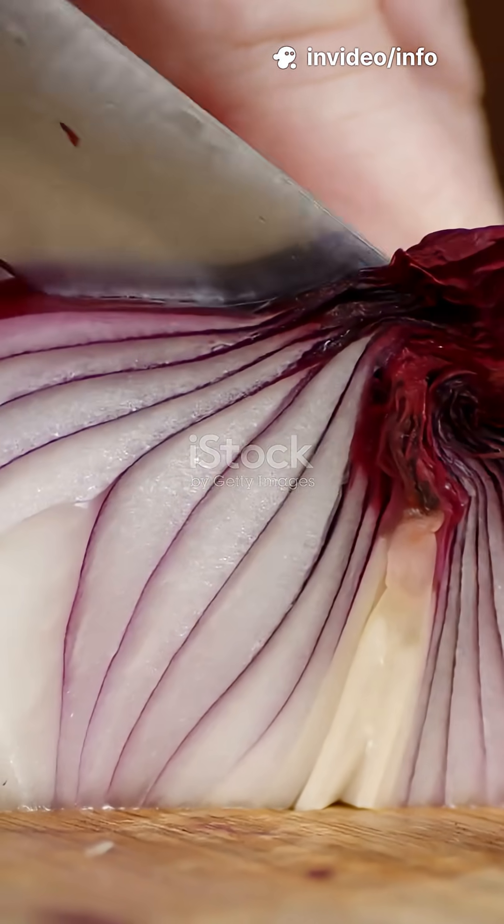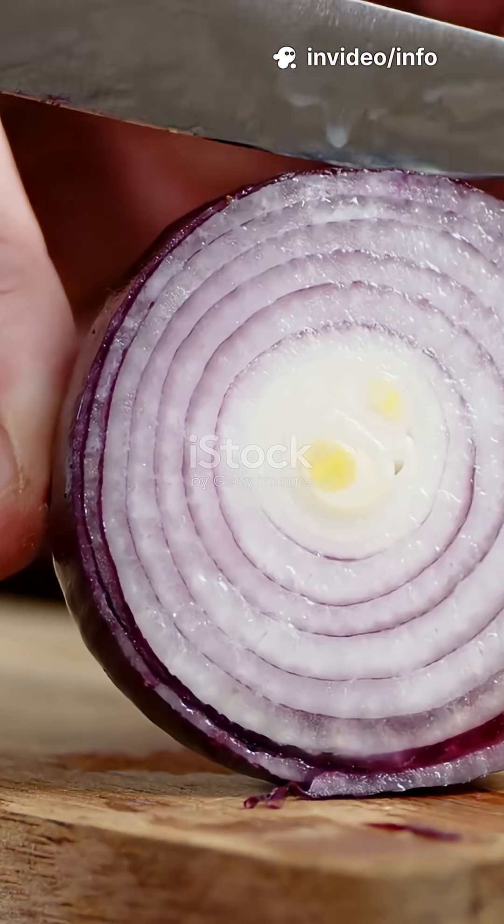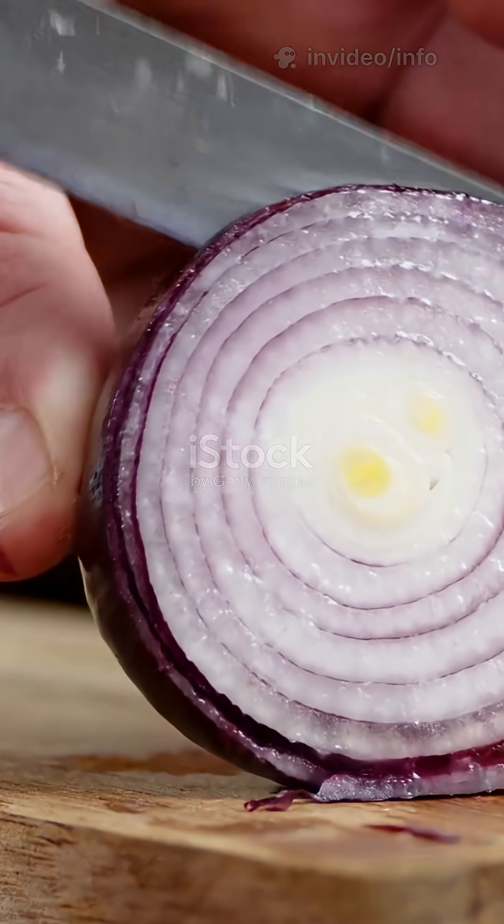Have you ever wondered why onions make you cry? When you chop an onion, you're not just cooking — you're triggering a mini chemical reaction that literally attacks your eyes.